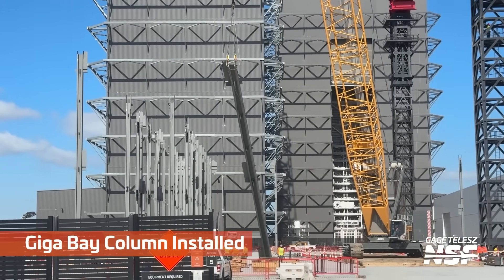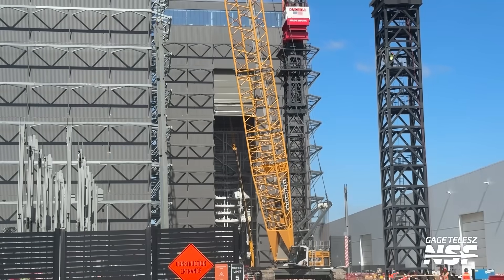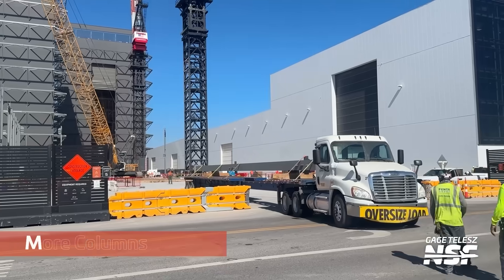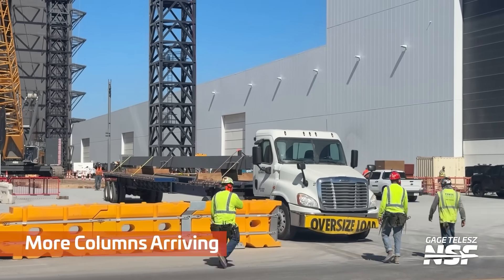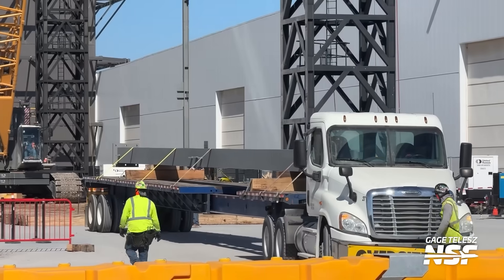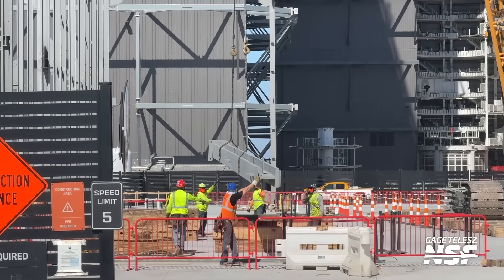I remember seeing this on Starbase Live, the 24-7 stream. These crane sections have been coming in one at a time on trucks. And then this smaller crane — look, there's a truck with one beam on it, as promised. One column. I remember the comments telling me there's a difference between a column, a pillar, and a beam depending on the stage of construction. Anyway, big piece of steel in a straight line — looks like an I, or an H depending on which way you rotate it.